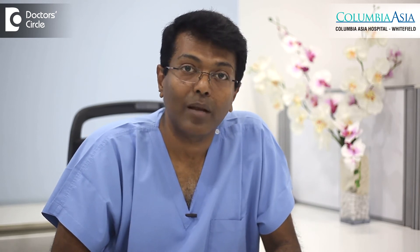Apart from this modality, we can also diagnose the uterine polyp through a hysterosalpingogram by means of X-ray, or by hysteroscopy, which involves direct visualization where we put a telescope through the neck of the womb.